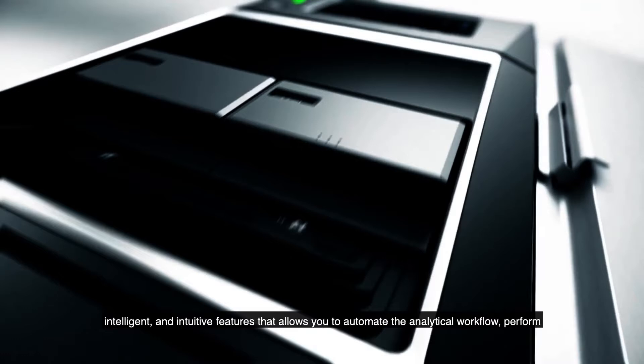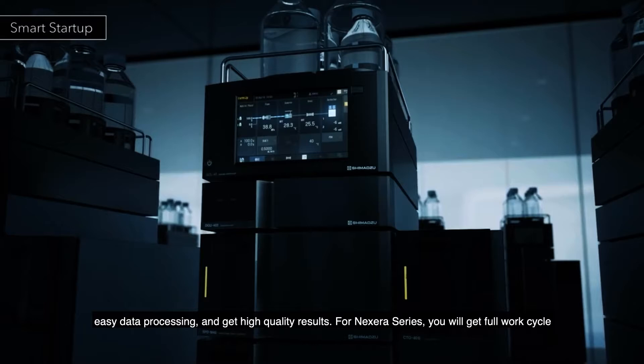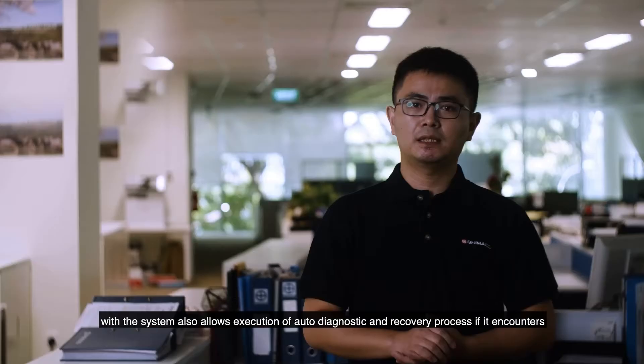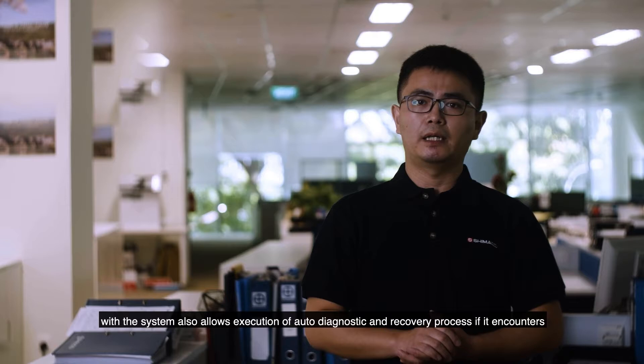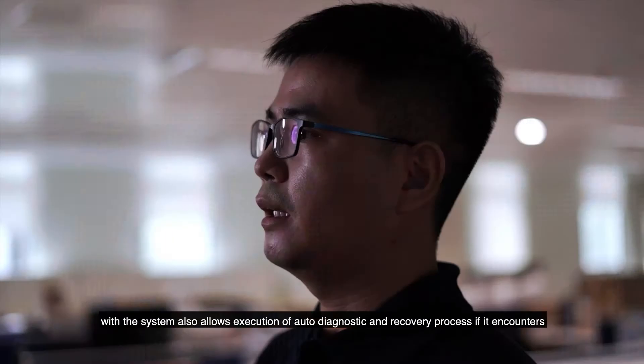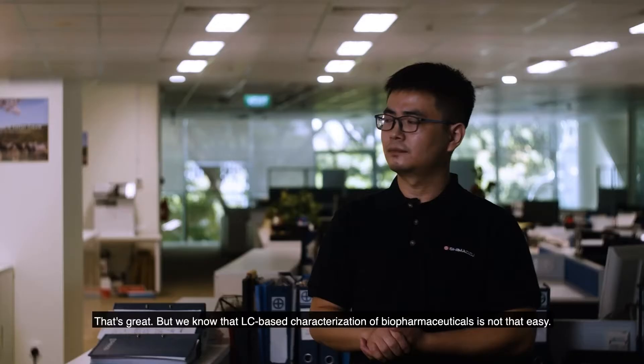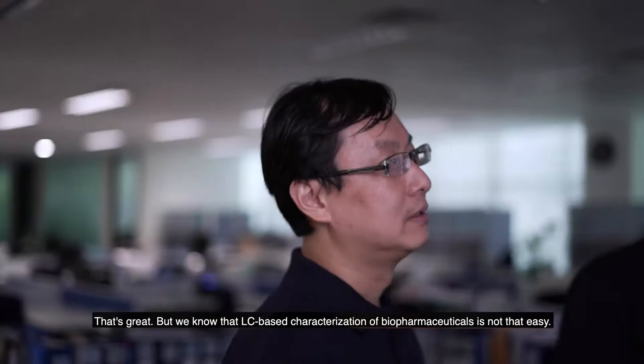With the Advanced S-Series, experience innovative, intelligent, and intuitive features that allow you to automate the analytical workflow, perform easy data processing, and get high-quality results. For the NEXERA series, you will get full work cycle automation, from auto start-up to auto shut-down of the instrument. The analytical intelligence within the system also allows execution of auto-diagnostic and recovery processes if it encounters any abnormality within the system.